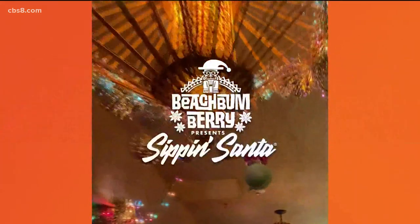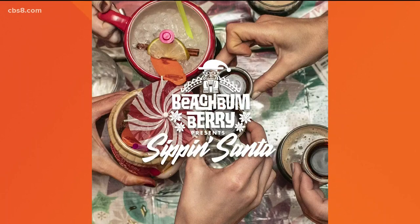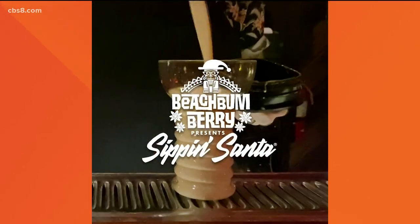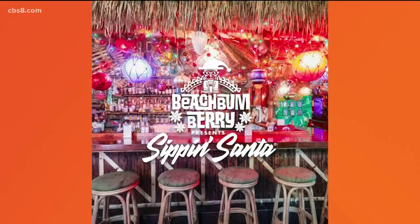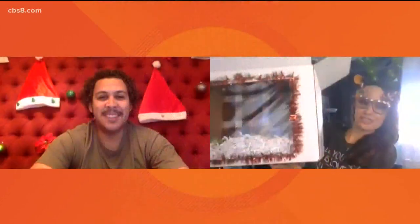It's been a solid year since I saw you last. We were talking about the Sippin' Santa event at The Grass Skirt, which is so fun. Need I say it's going to look a little different this year? So what can we expect? So this year we got a really cool thing going. We're doing the Five Weeks of Christmas — basically boxes, cocktail kits that are part of the Sippin' Santa, and we have five different options for you. They're really cool.